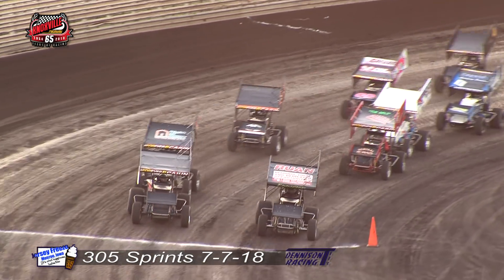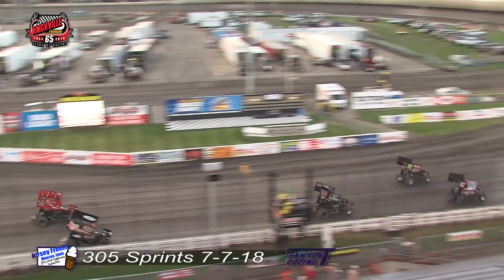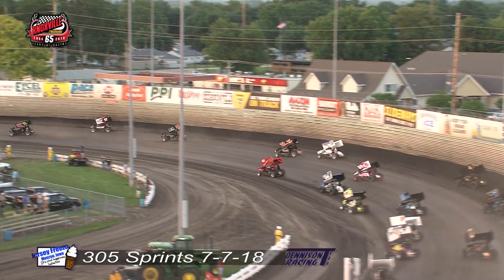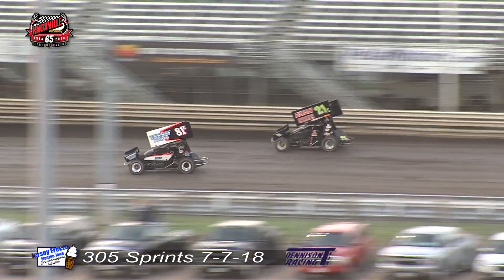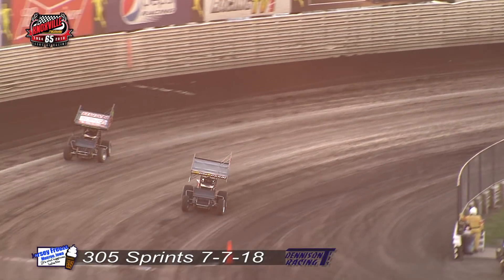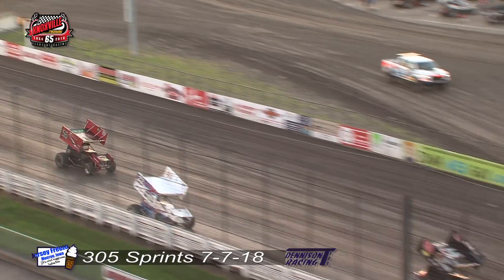Ethan Gordon taking a look at the field. Green flag waves here in tonight's feature event. Evan Epperson leading into turn number two. Now here comes Bridger back to the inside as they go three wide for the fifth spot down the back straight away. Eric Bridger and Evan Epperson battling all season long, and they'll work off turn number four, lap number one. And we'll go to Eric Bridger.